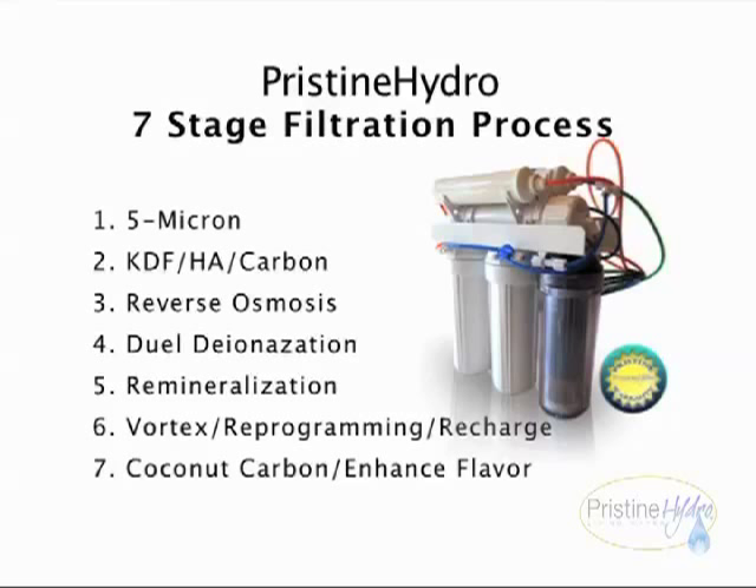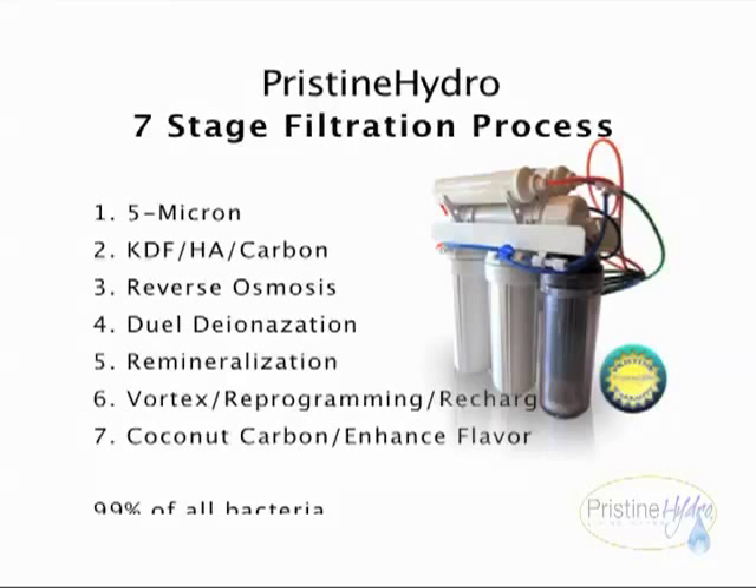Our Pristine Hydro water purification unit uses a nine-stage proprietary process broken down to seven simple stages. Stage one: five micron filter — this cleans all particulate matter over five microns out of the water. Stage two: KDF brass, hydroxyapatite, surface-enhanced acid-washed activated carbon — reduces chlorine, chloramines, and organic contaminants. Stage three: reverse osmosis — removes any remaining undesirable pollutants down to 0.001 microns in size.